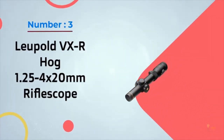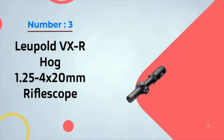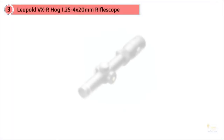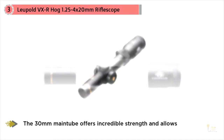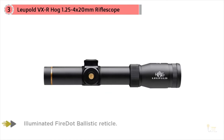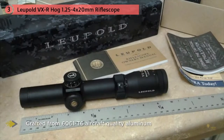Number three: the Leupold VXR Hog 1.25 to 4 by 20 millimeter rifle scope. Designed with input from Brian "Pigman" Quackenbush, the Leupold VX Hog 1 to 4 times 20 millimeter rifle scope features Leupold's exclusive non-illuminated Pigplex reticle, which is a pig-specific reticle designed to provide quick target acquisition. It is ideally suited for framing fast-moving hogs.